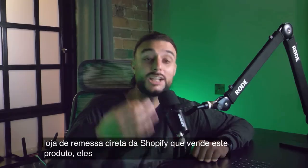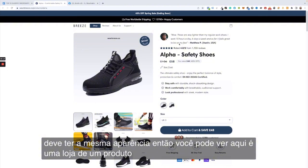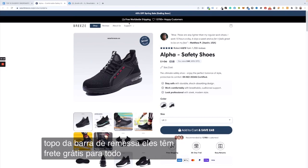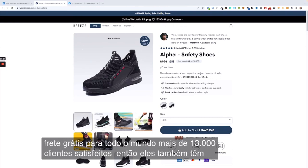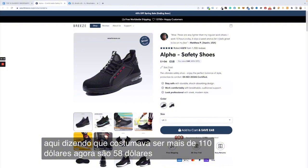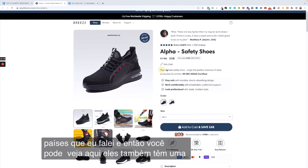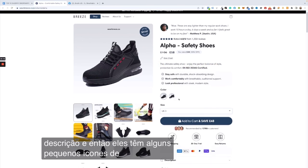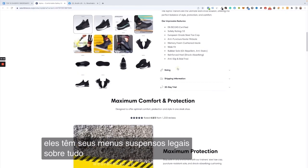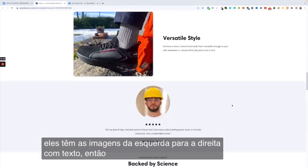If we take a look at a Shopify dropshipping store selling this product, they've done a really good job and yours should look the same. It's a one-product store with a customer testimonial right at the top, free worldwide shipping, over 13,000 happy customers, a price reduction offer (used to be over $110, now $58), a size chart for all countries, a short description, trust icons, different colors, different size icons, dropdown menus covering sizing, shipping, and 30-day trial, and left-to-right imagery with text.